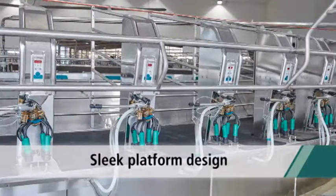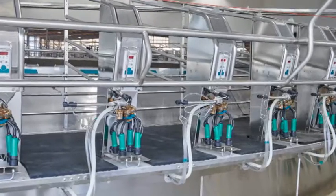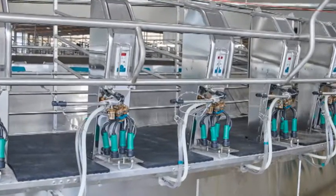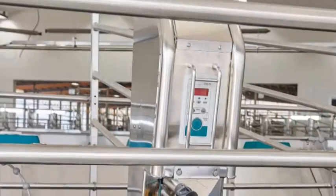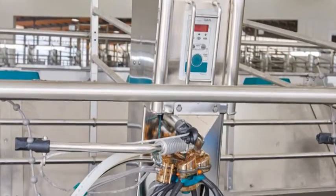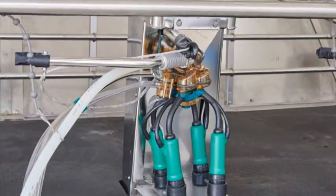The sleek design of the platform also sets itself apart from older rotary models. Recessed parlor skirting meets a slim platform base for a clean, functional look. The cabinet integration safely houses the detacher control, cylinder, valves, and wires to protect valuable equipment.